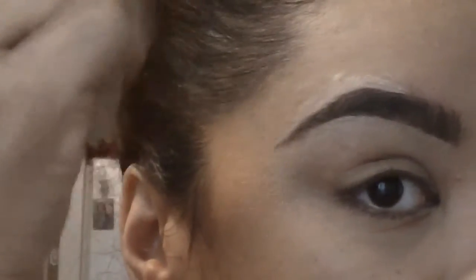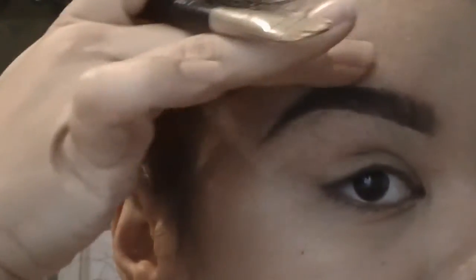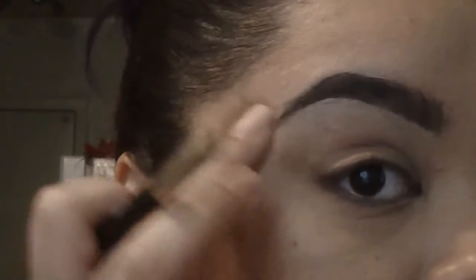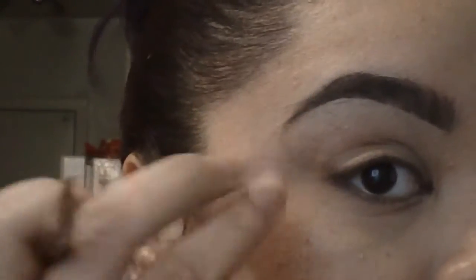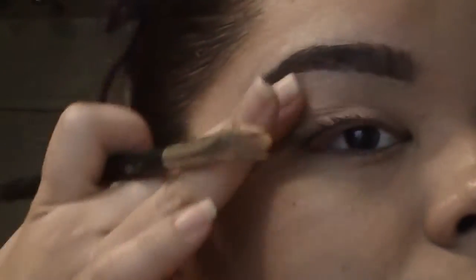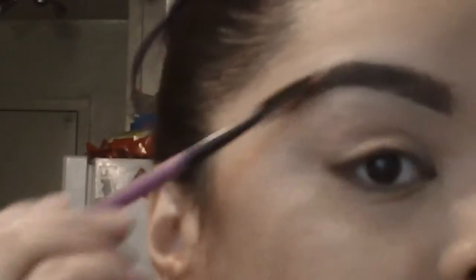I'm gonna take some more and just do the top just a little bit — clean up a little bit at the end so it's not too far extended, and just a little bit on the top. With the Dip Brow you don't need a gel to set it or anything like that. You can leave it as is — the tip is just really this brush here because it kind of helps make it look natural.